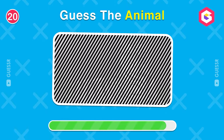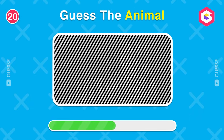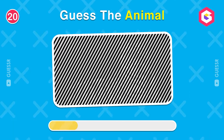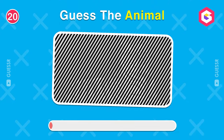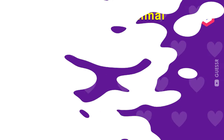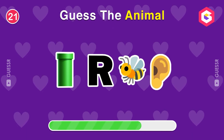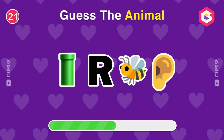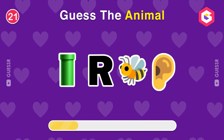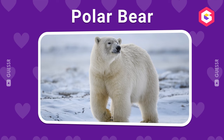Guess the hidden animal. Can you recognize this animal from emojis only? Yes, a polar bear.